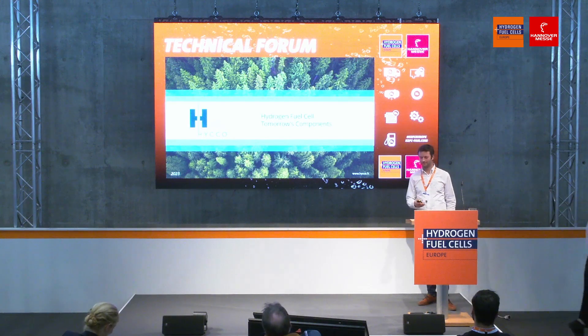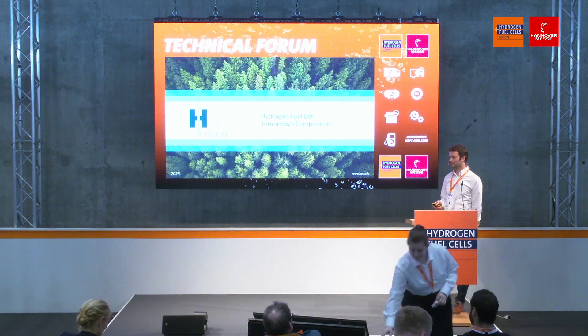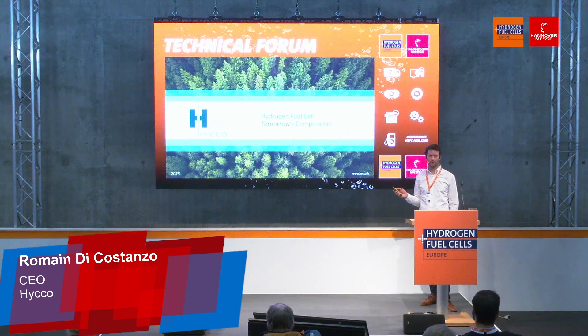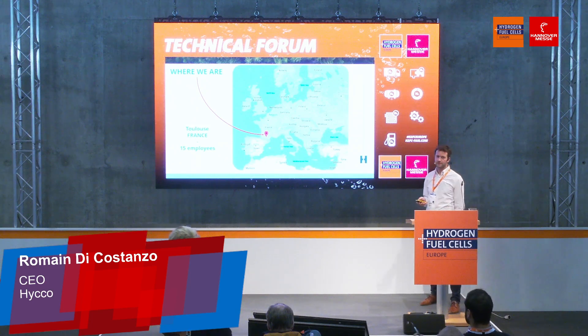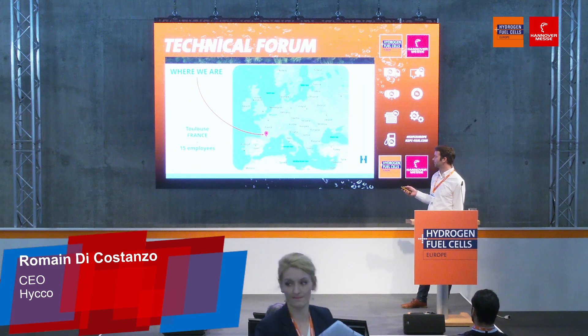Hi everyone. I'm super happy to be here for the second time. I'm going to try to explain a little bit what we are doing and what the goal of our component is. HyCo is a small company based in France, in Toulouse, and we have about 15 persons working full-time.